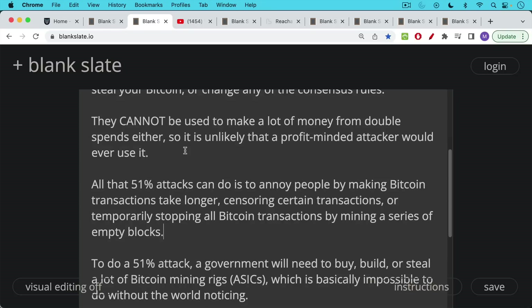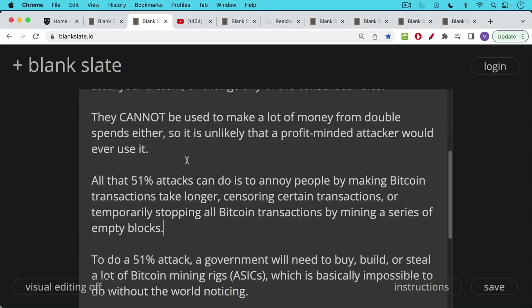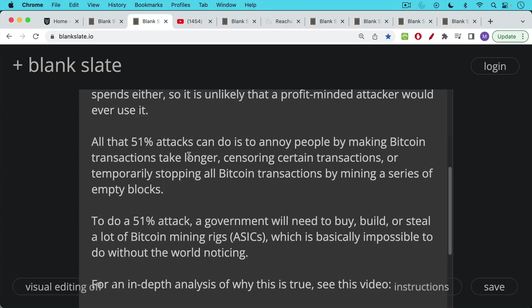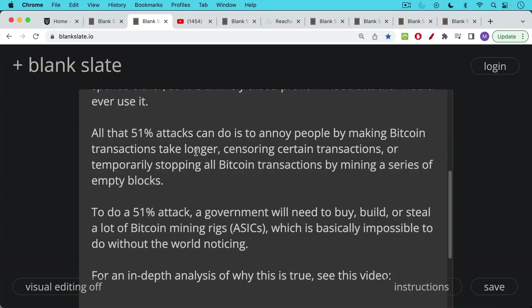All that 51% attacks can do is annoy people by making Bitcoin transactions take longer, censor certain transactions, or temporarily stop all Bitcoin transactions by mining a series of empty blocks that contain no transactions. To do a 51% attack, a government will need to buy, build, or steal a lot of Bitcoin mining rigs, also called ASICs.